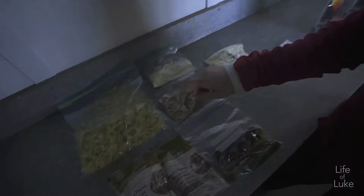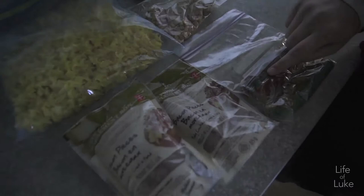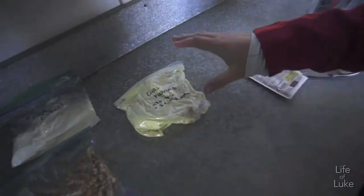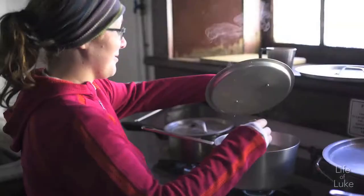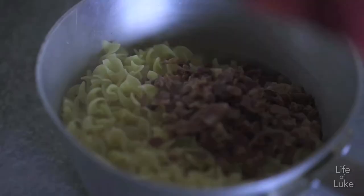For dinner we have bacon pesto pasta. We've got some pasta that heats up pretty quick, bacon to go on top, sun-dried tomatoes over here — all pre-packaged, same with the pesto. Cooked up some pine nuts and Parmesan cheese to put on top. Chocolate pudding for dessert. Bouillon for taste — dissolve that in the pasta. All about the flavor.